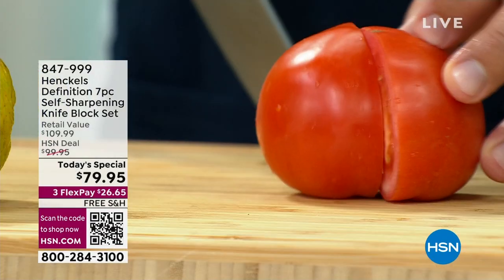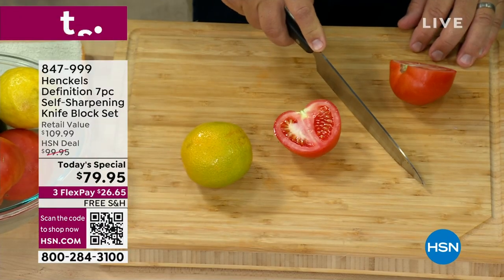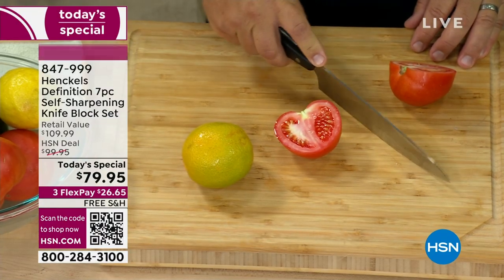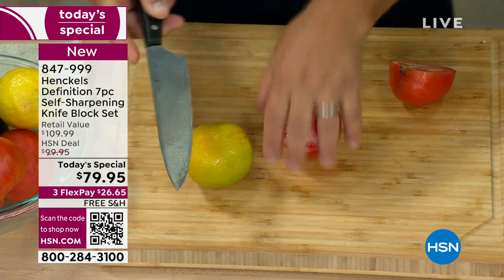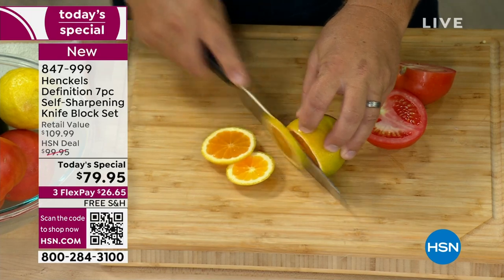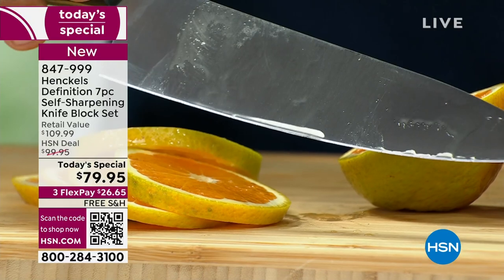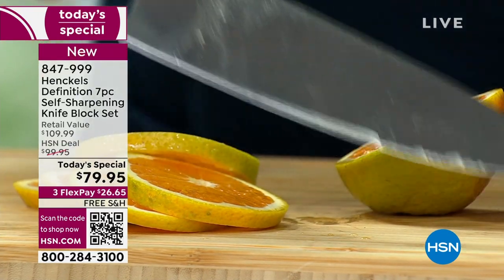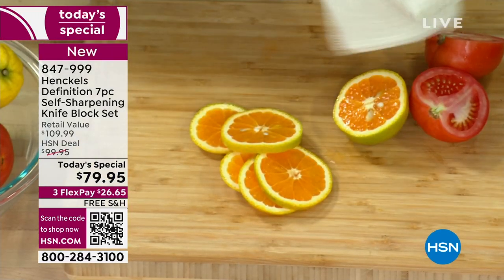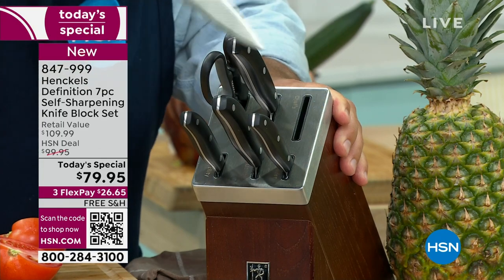Every time we use a knife, you cut through the food, but then what does the knife do? It hits your countertop or a cutting board, plates, dishes — and these are the things that dull our knives over time. Maybe it's a ham bone, a lamb bone, a chicken bone. The biggest problem with kitchen knives — I hear it all the time — my knives get dull. What Henkels has done is created a knife block where every time you put that knife away and take it back out, it sharpens itself.